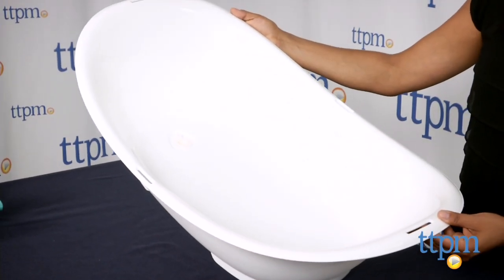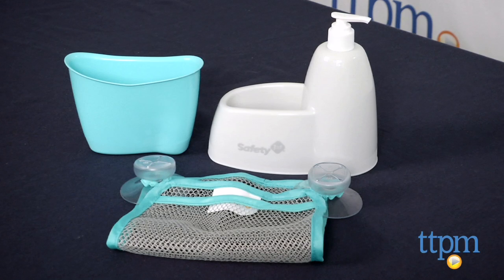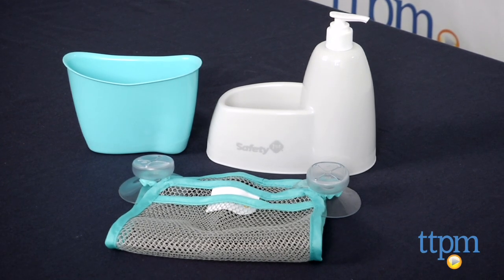Additionally, a rinse cup, soap dispenser caddy, and storage bag with suctions is included to make this a total bath center.